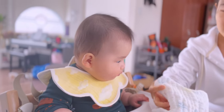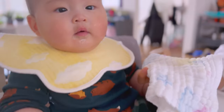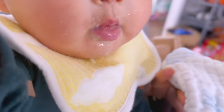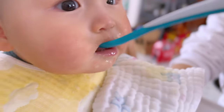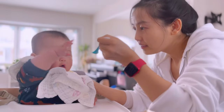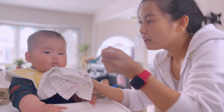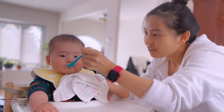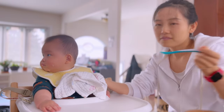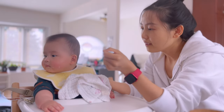So that's how I introduced solid foods to my baby. I hope you find this video helpful and informative. If you did, please give it a thumbs up and subscribe to my channel for more videos like this. Let me know in the comments what foods your baby likes or dislikes, and what challenges or questions you have. I'd love to hear from you. Thanks for watching — I'll see you in the next one. Bye.